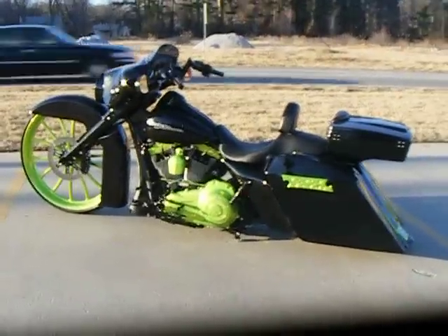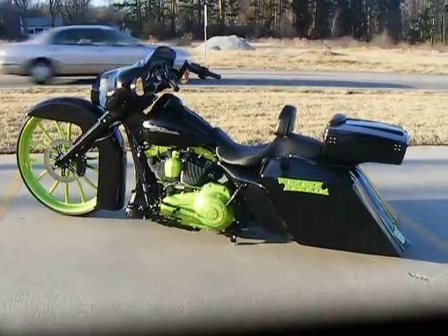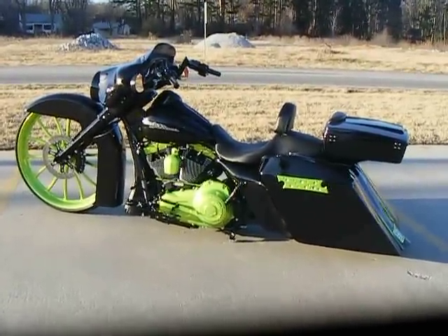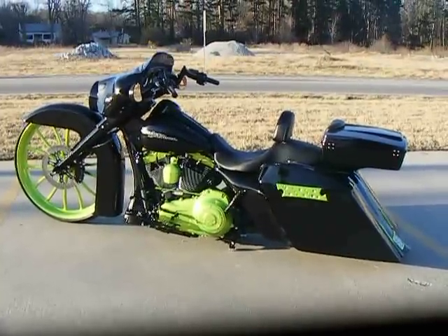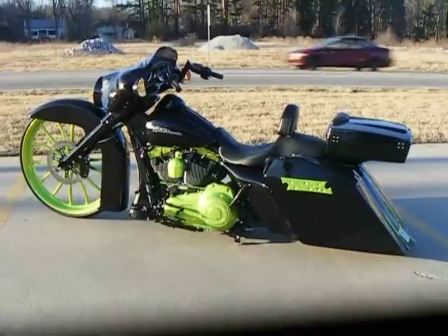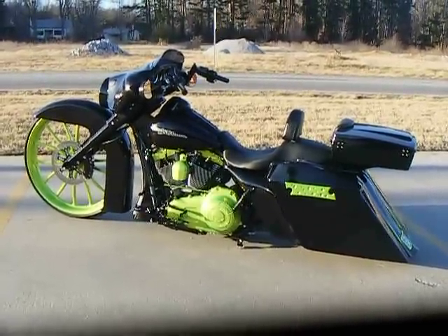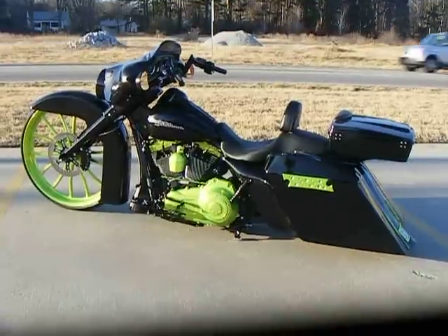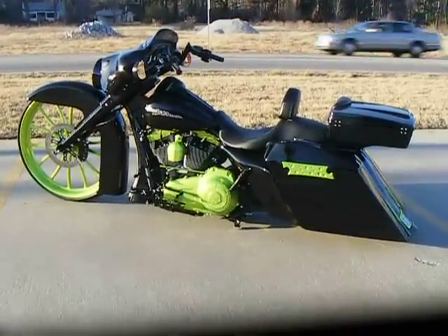This bike was done by Custom Cycles Limited in Greensboro, North Carolina. You can check us out on Facebook at Facebook.com/CustomCyclesLTD and our website is CustomCyclesLTD.com. If you're interested in any of the parts on this bike or having a bike built like it, you can reach us at 336-218-0766.